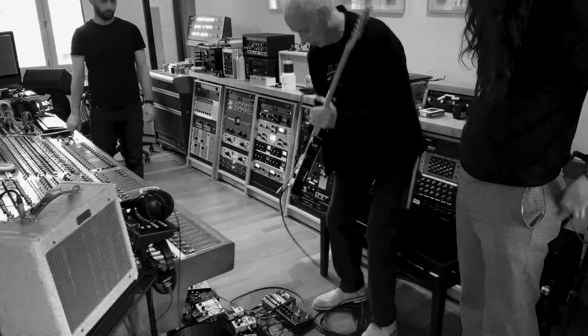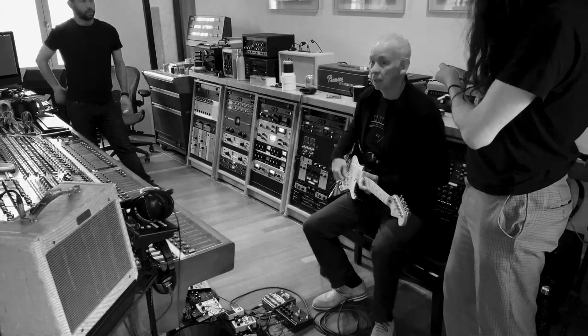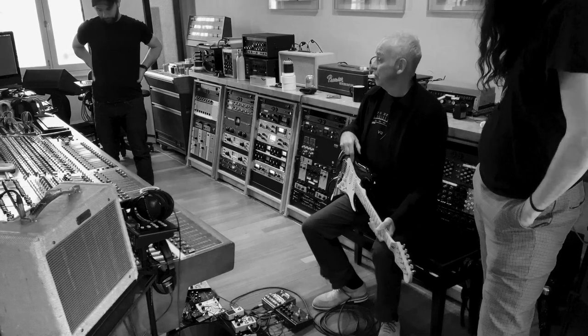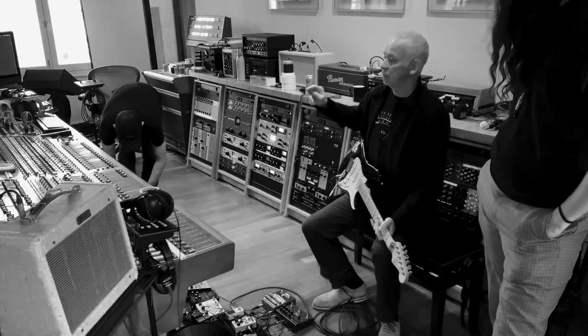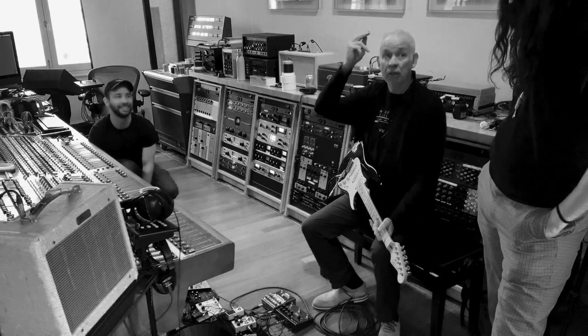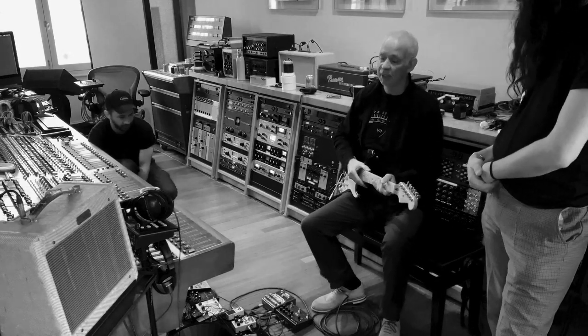Okay, so here we are. Today is the 20th of May. We're at 5DB Studios with Alejandro, Jan, Lucas, and Javi, who will appear in a minute.